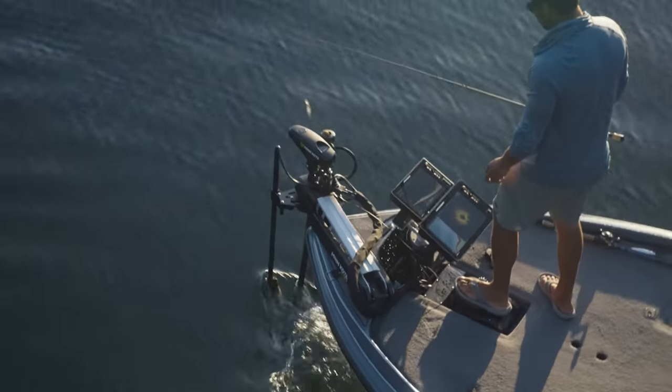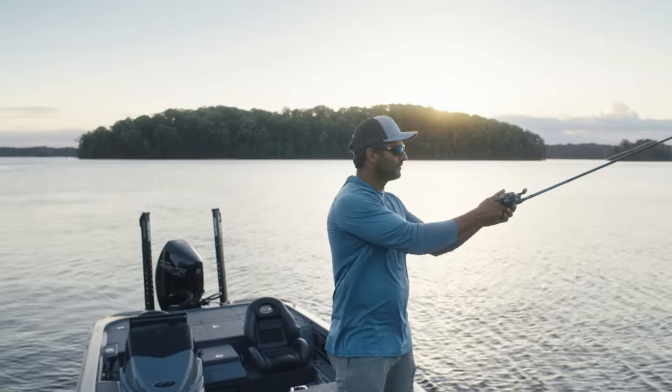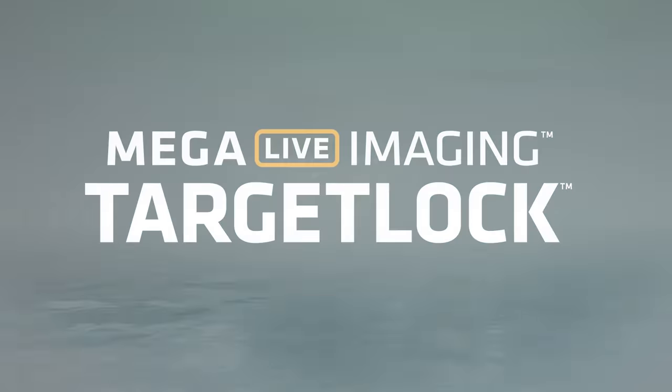There are more fish hiding in more places than you could ever imagine. Launch an all-out search and assault with Mega 360 and Mega Live Imaging Target Lock. Only from Humminbird.